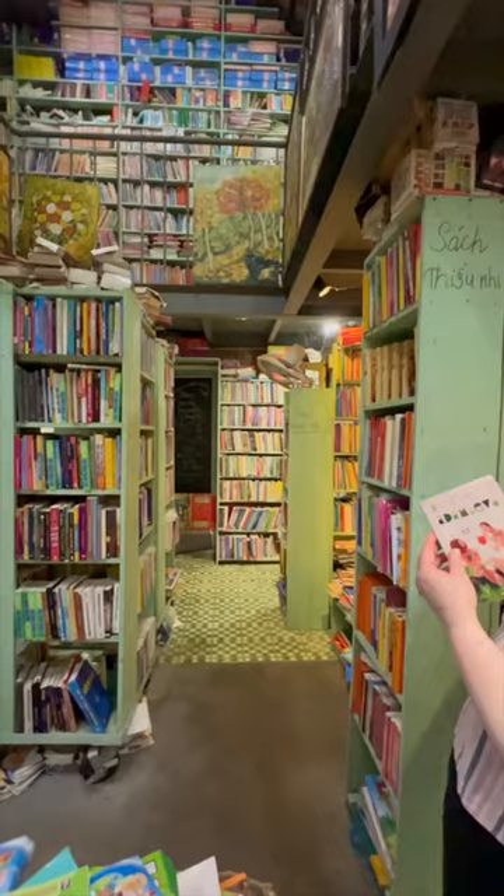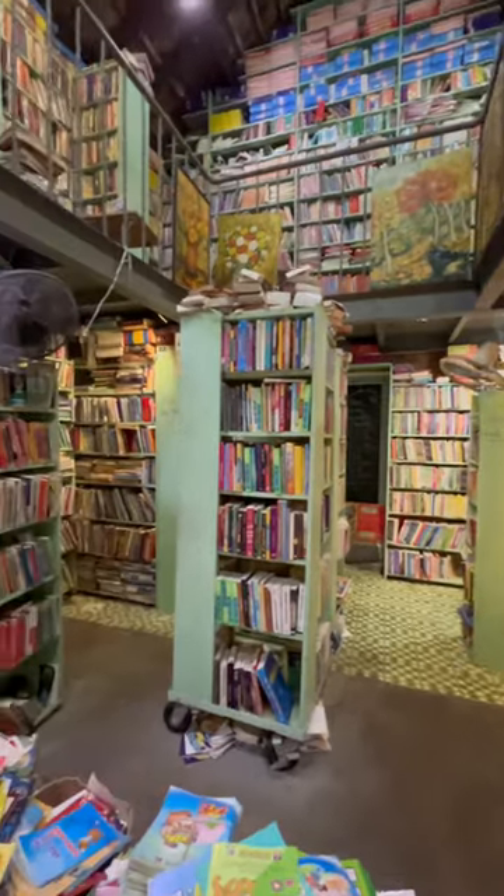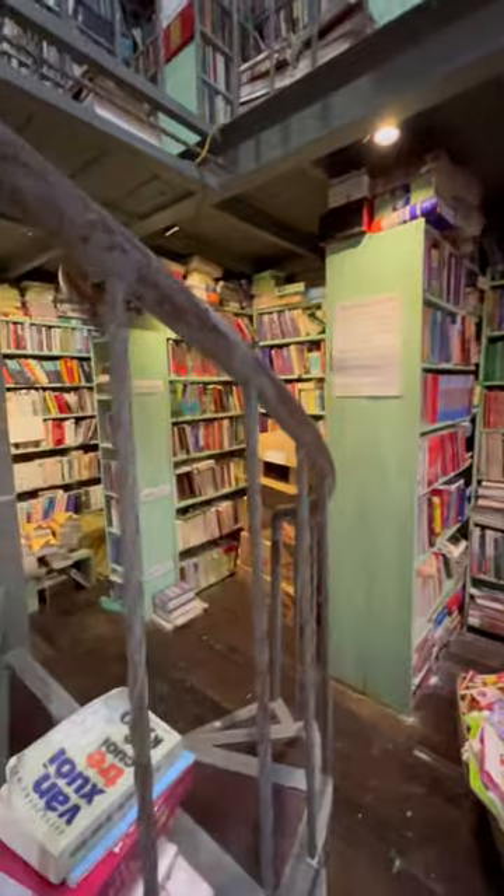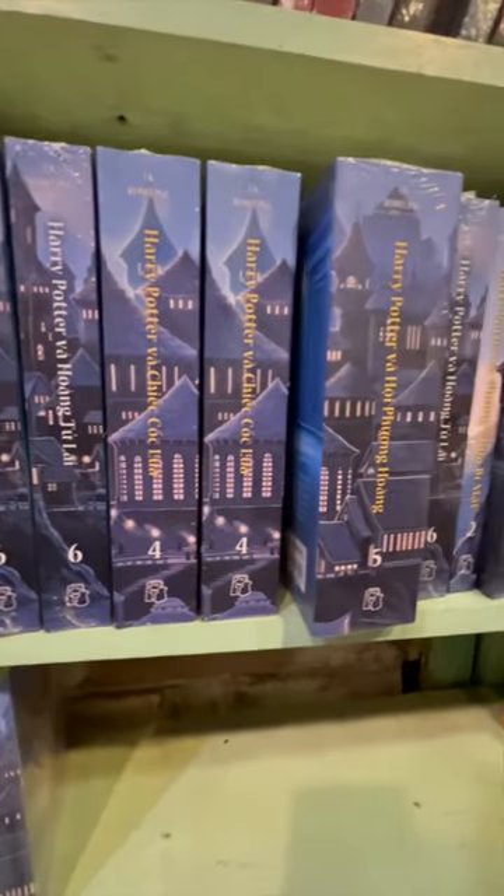This store did not waste any space at all. It is covered from top to bottom with books that you can peruse and buy and take home as a souvenir. I was so excited to find some of the Harry Potter series in Vietnamese.